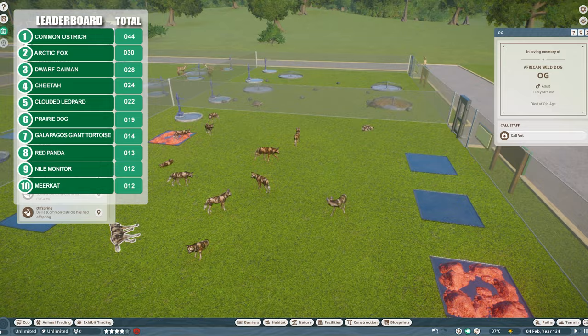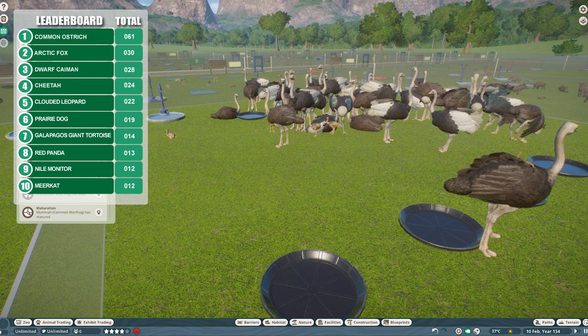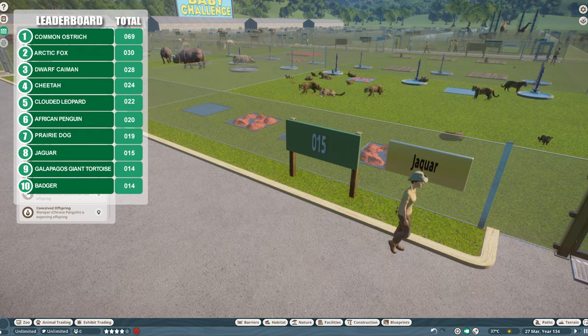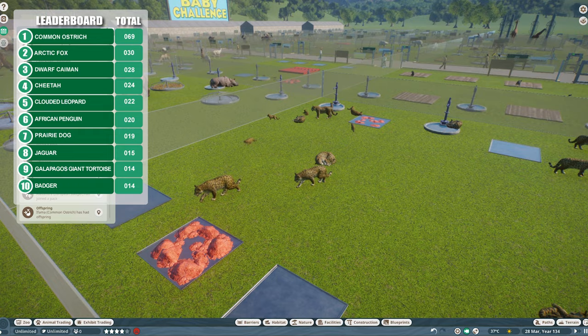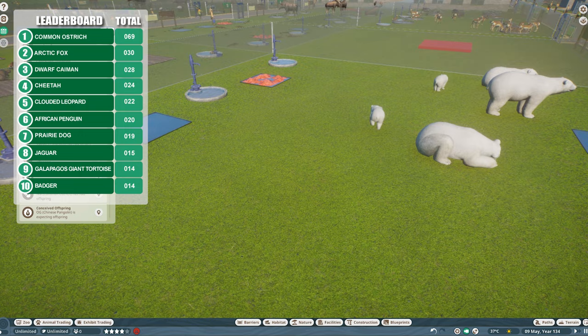Over halfway with the ostriches. It's getting awfully squishy in this enclosure — it doesn't seem so bad until a bunch of the babies grow up at the same time, then you're like 'not enough room.' The jaguar run has ended — that's both OG parents now gone, and not a bad effort: 15 jaguars in the end. Polar bears had two more babies — mum lived long enough to conceive and give birth to two more. She's a fighter.